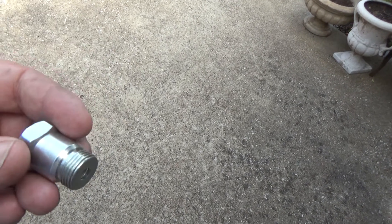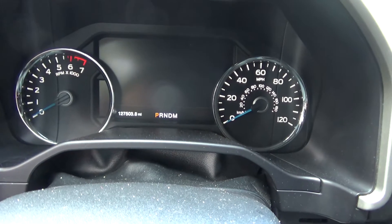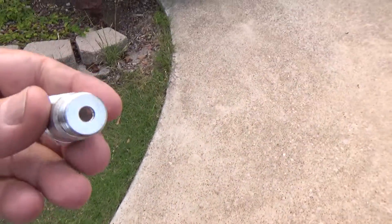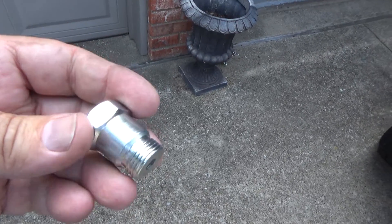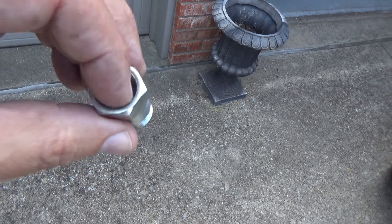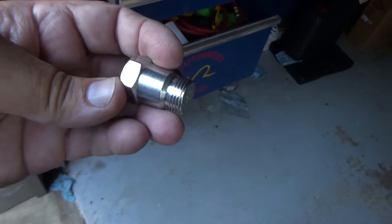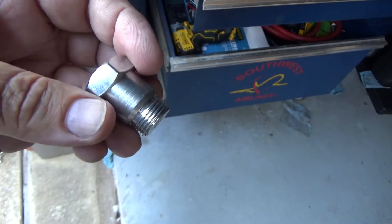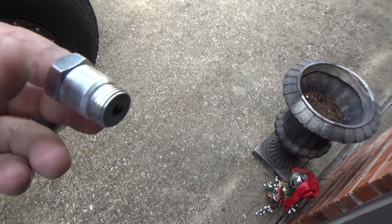When catalytic converters get old they stop being as efficient as they were when new. This truck has 127,000 miles on it, and he just wants to be able to get it inspected with the check engine light off. This fix is literally about three dollars versus seven hundred dollars for a catalytic converter on just one bank. I'm going to pull that O2 sensor out, drill that out, and pull the sensor up out of the exhaust stream a little bit to help my friend get down the road and get it inspected.